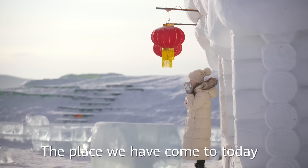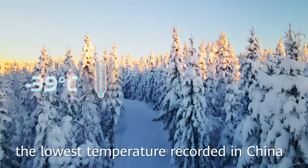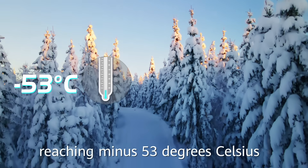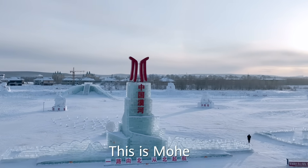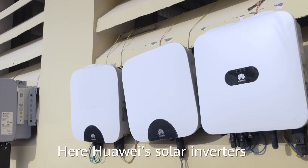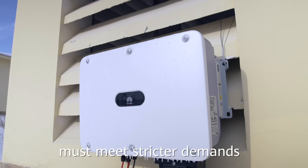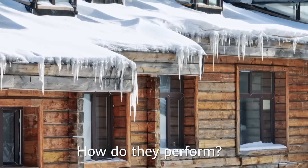Hello everyone. The place we've come to today just broke the records of the lowest temperature recorded in China, reaching minus 53 degrees Celsius. This is Mohe, the northmost city in China. Here, power solar inverters and energy storage systems must meet stricter demands to withstand the test of ice and snow. How do they perform?